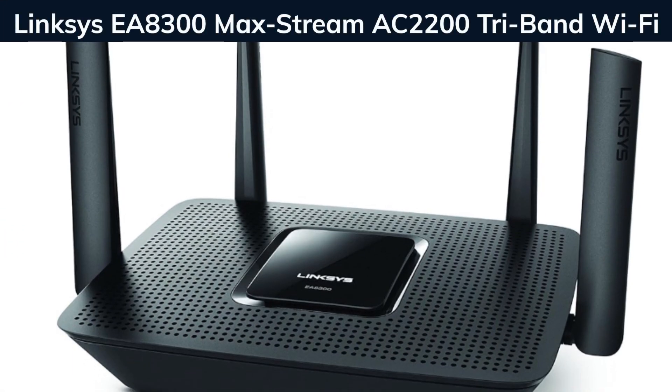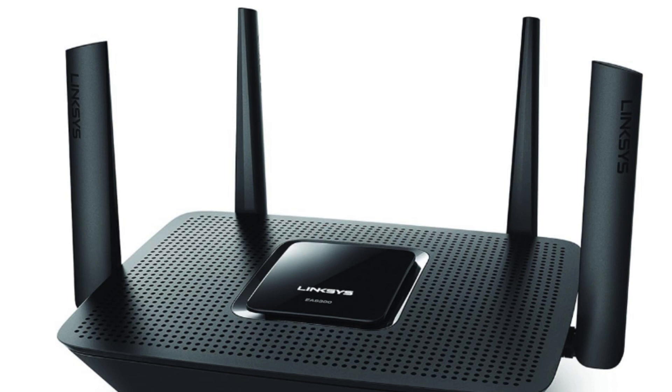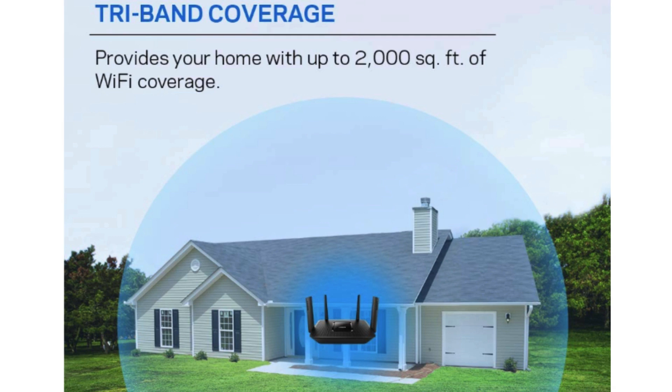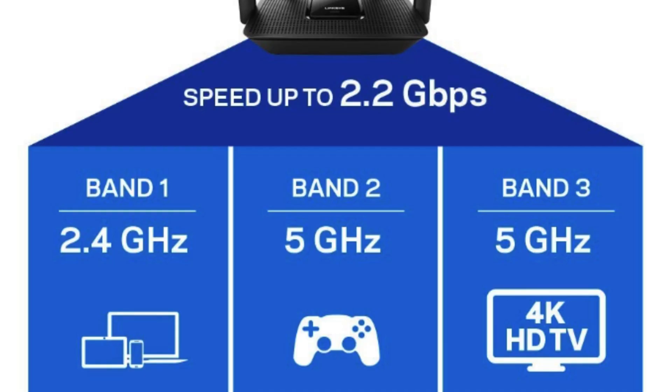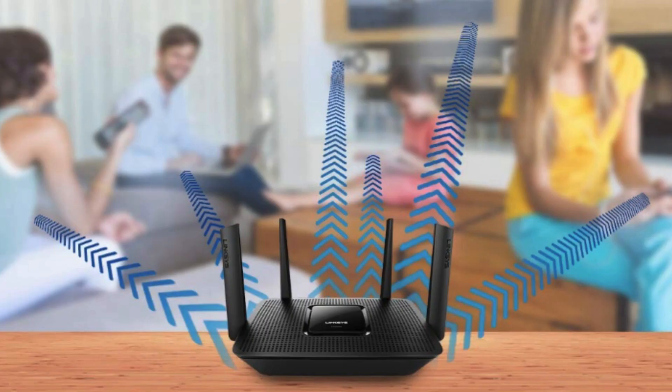Number 6: Linksys EA8300 MaxStream AC2200 Tri-Band Wi-Fi. The Linksys EA8300 MaxStream Wi-Fi router is a reliable and efficient router designed for uninterrupted gaming and streaming. With its MU-MIMO technology, it can handle multiple devices simultaneously without any lag or buffering. The setup process is easy and can be done through a browser, making it accessible for all users. The router provides a strong and stable Wi-Fi signal, making it suitable for large homes or offices. It offers fast and consistent internet speeds, even for intensive tasks like streaming in 4K or playing online games. Overall, the Linksys EA8300 is a great choice for users who require a high-performing router for gaming and streaming purposes.